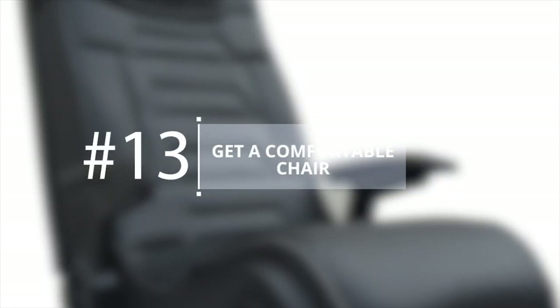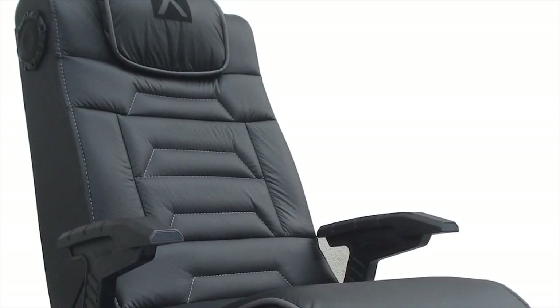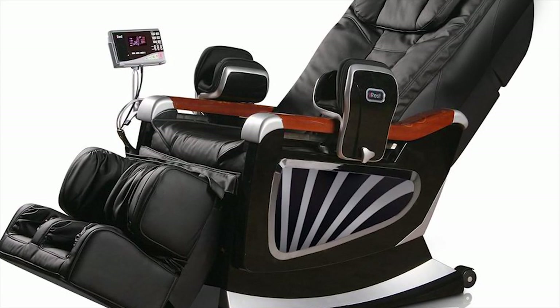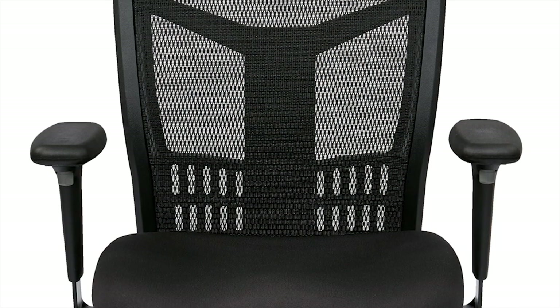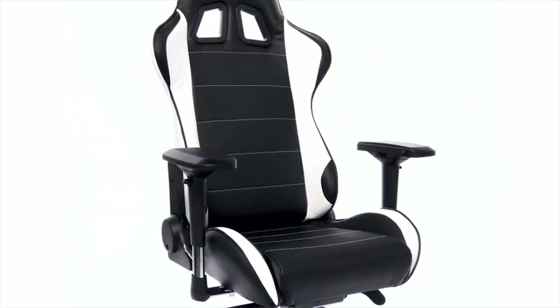Get a comfortable chair. Any activity that requires you to spend hours in a chair is bound to cause problems for your posture. Invest in a good gaming chair if you like to game for extended sessions, since it can help avoid lower back and neck problems. Opt for the OfficeStar ProGrid Back Manager's Chair if you're on a budget, or the Maxnomic Casual Sport if you're going to spend hours glued to the spot.